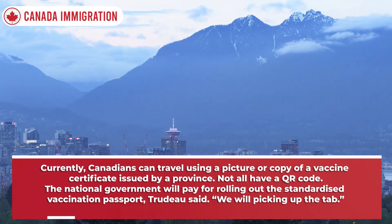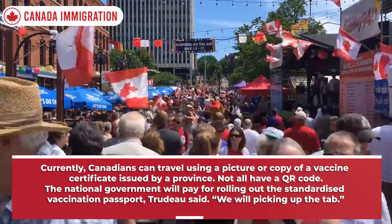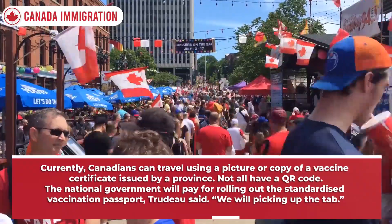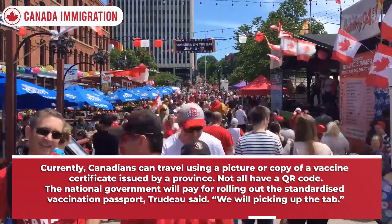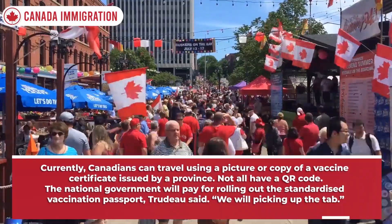Currently, Canadians can travel using a picture or copy of a vaccine certificate issued by a province. The national government will pay for rolling out the standardised vaccination passport, Trudeau said, adding: "We will be picking up the tab."